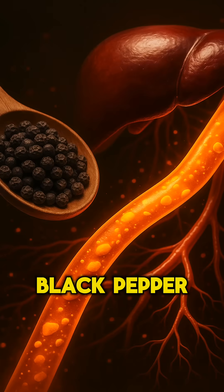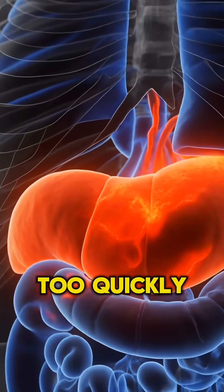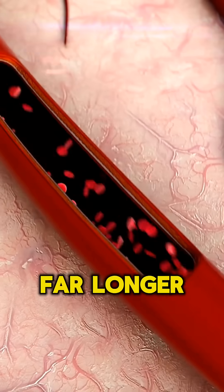Number one: black pepper. Piperine slows the liver from breaking down curcumin too quickly. In human studies, it can increase absorption by up to 2,000%, allowing turmeric to stay active in your bloodstream far longer.